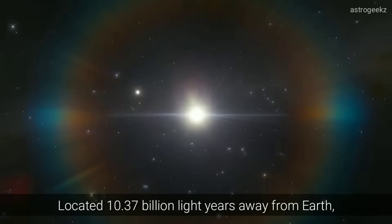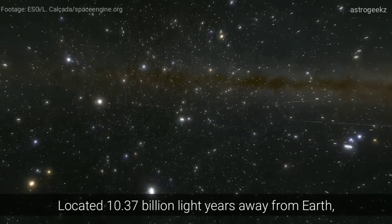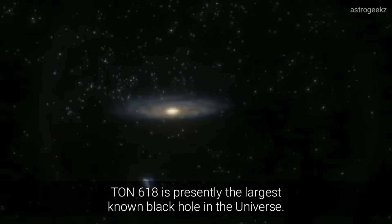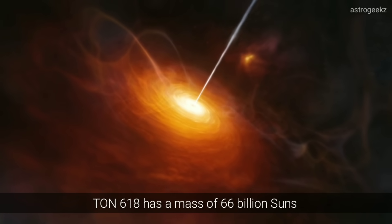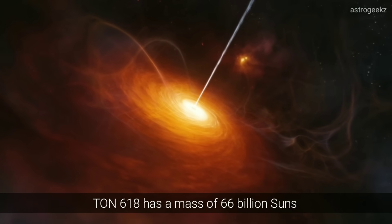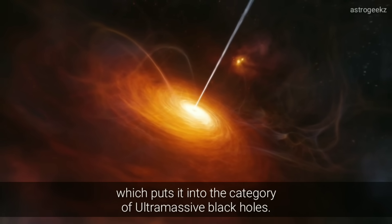Located 10.37 billion light-years away from Earth, TON-618 is presently the largest known black hole in the universe. TON-618 has a mass of 66 billion suns, which puts it in the category of ultramassive black holes.